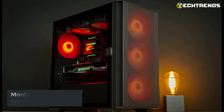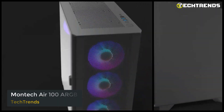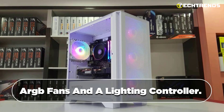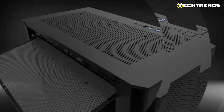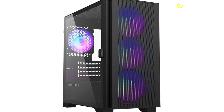Montech Air 100 ARGB. Meet the Montech Air 100 ARGB, a powerful micro ATX case from the acclaimed Air series. Enjoy enhanced thermal performance with four pre-installed ARGB fans and a lighting controller. The super fine mesh faceplate ensures optimal airflow and easy dust management — versatile, expandable, and budget-friendly for a high-performance build experience.